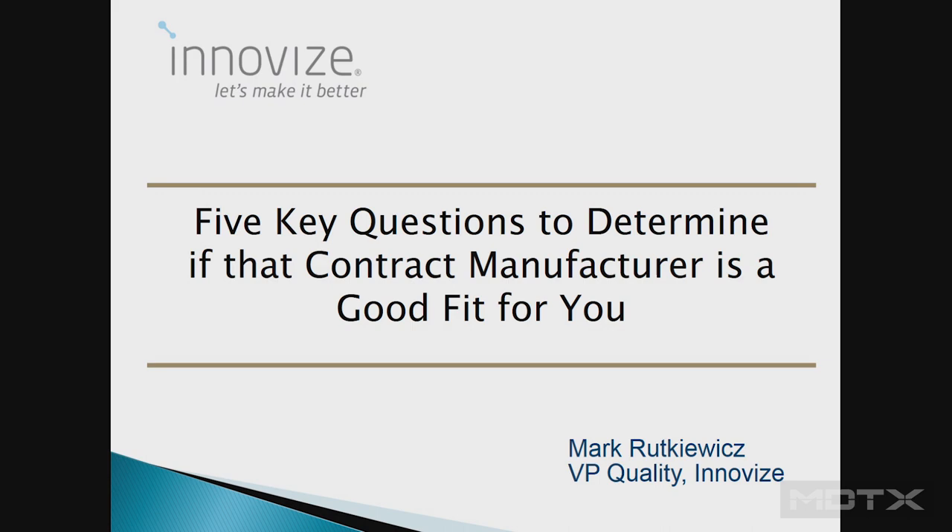We're going to do a quick survey here. If you pull anywhere — let's do the hands. Who here does any contract manufacturing at all? How much? So based on that, have you done a lot of selection of contract manufacturers in the last year?